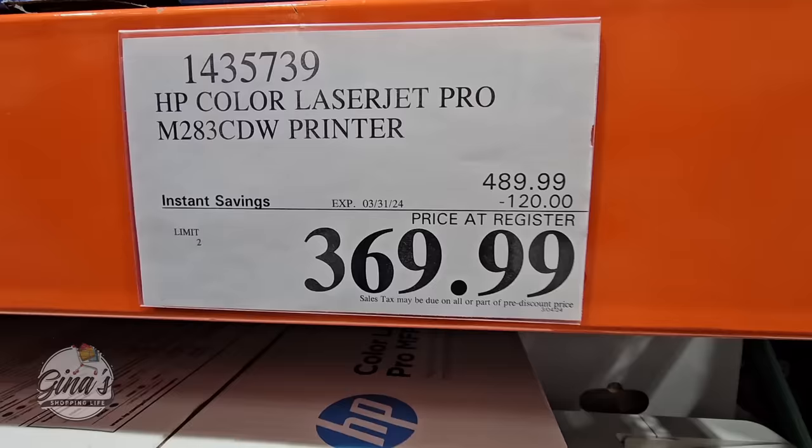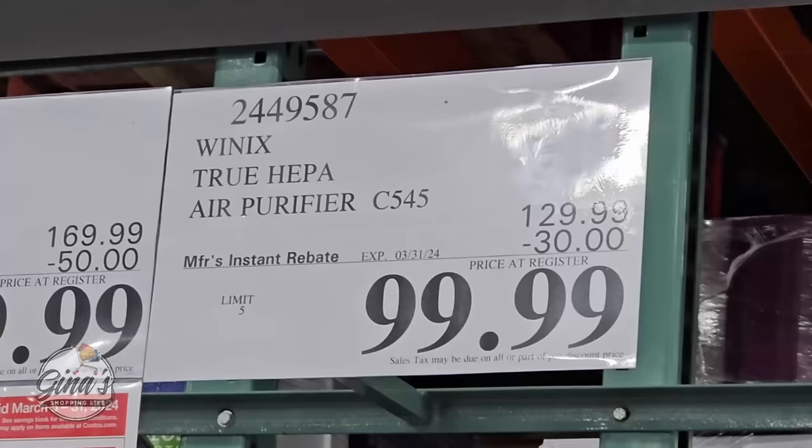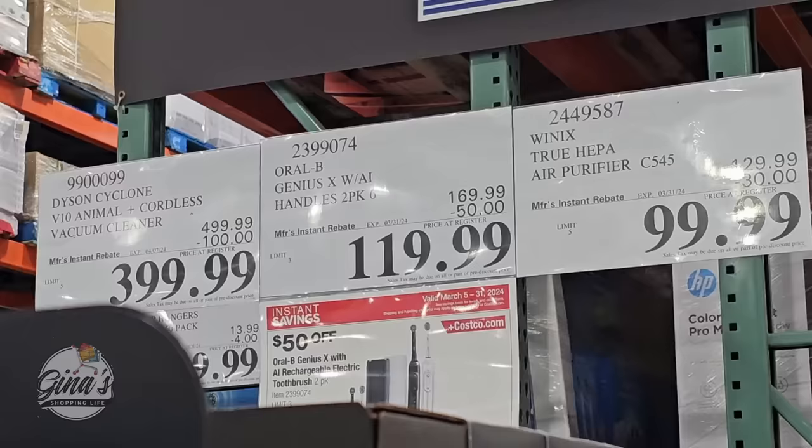This printer is a good savings of $120. The air purifier with Wi-Fi — especially during spring — is $100 after a $30 savings. The Oral-B electric toothbrush is really nice with lots of great toothbrush options here at Costco — that one is $120.